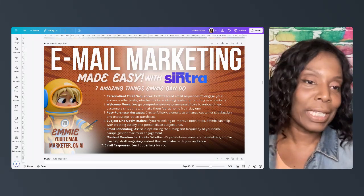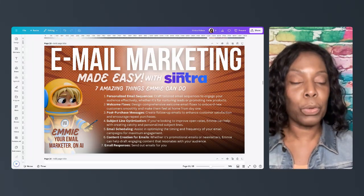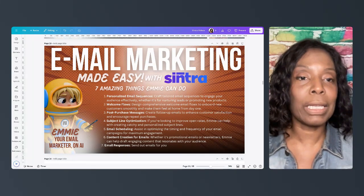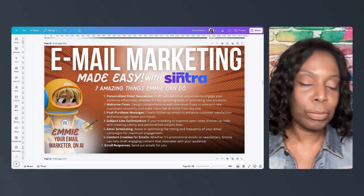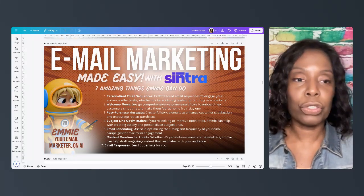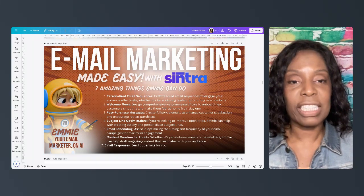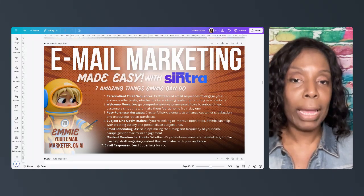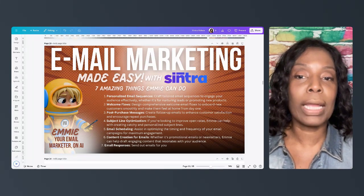Number three: post-purchase emails. Emmy can create a series of follow-up emails that will help you retain your customers, let them know that you care about them beyond just spending money, and show them how to use the product. However you want to follow up with your customers, Emmy can write these email messages for you. You have to take them and put them into whatever system you use to track your shopping cart and follow up that way. But at least it's written — you don't have to think about it. All you have to do is program it once, set it and forget it.